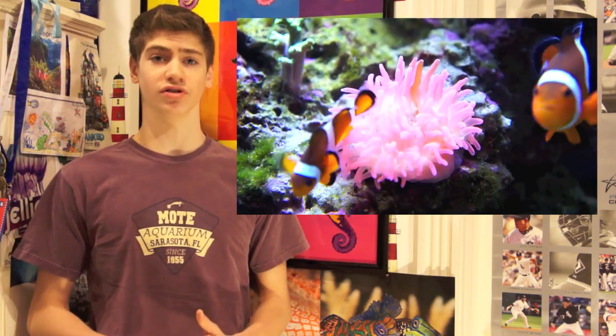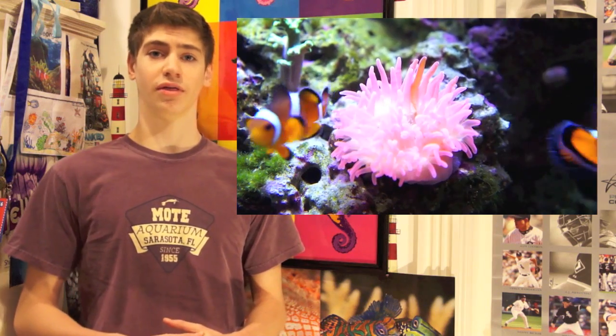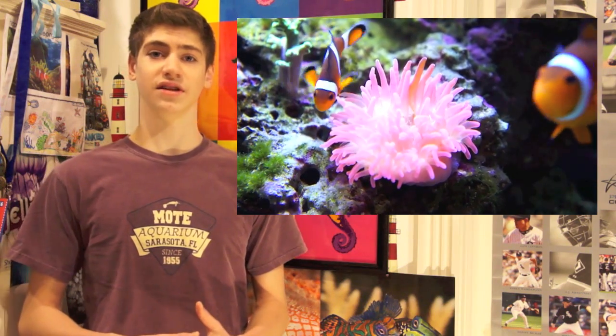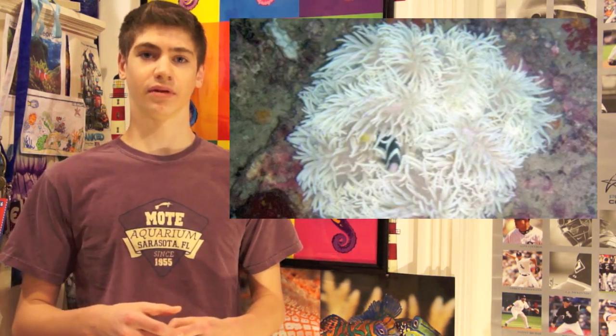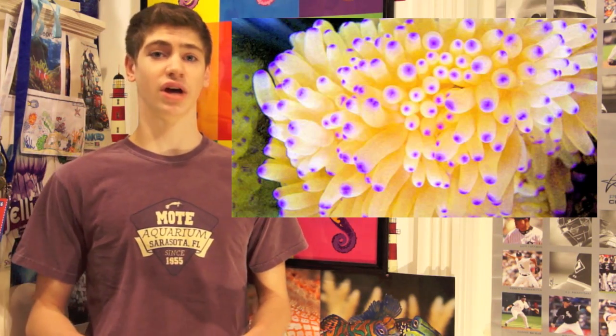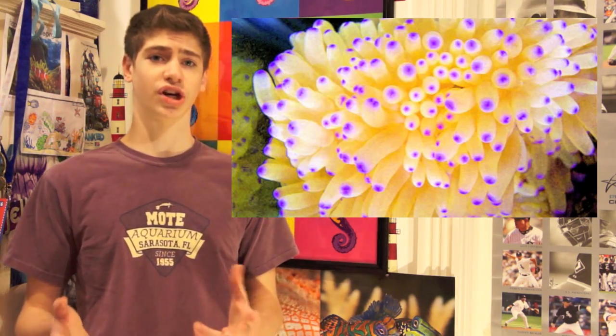Anemones, just like most corals, have zooxanthellae within their tissues, hence the need for intensive lighting. While there are some naturally occurring white anemones, they are of the species that we would not really see for sale at a fish store. The commonly offered species such as the sebae and the carpet types should have some coloration to them, usually a golden brown.